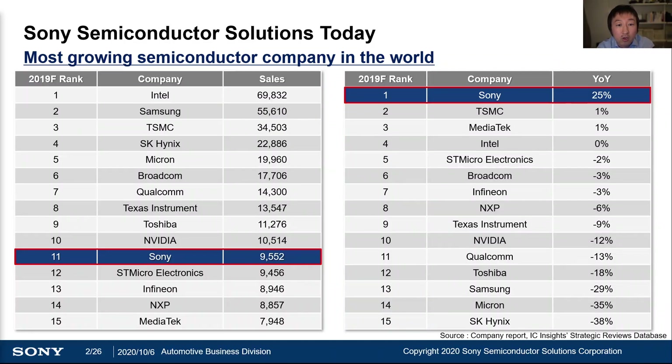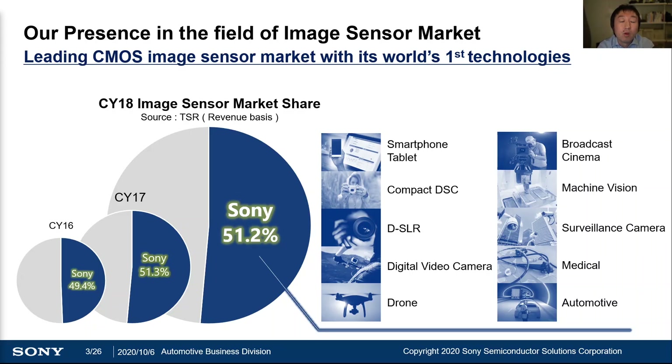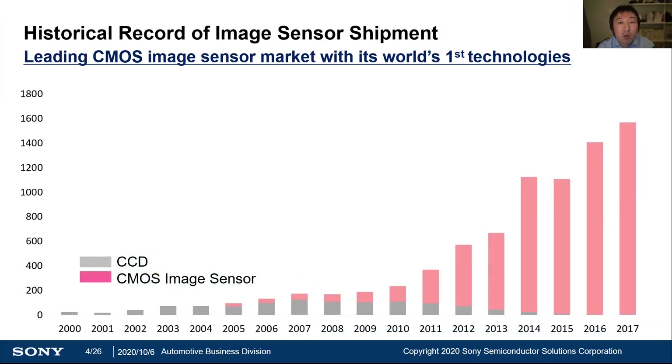Before diving into technical discussion, I'd like to briefly touch up on our company overview. We, Sony Semiconductor Solutions, are the 11th largest company in the semiconductor market, and the number one growing company as of last year. We have worldwide number one position in terms of revenue share based on various applications. We have already shipped 10 billion image sensors as of the end of last year.